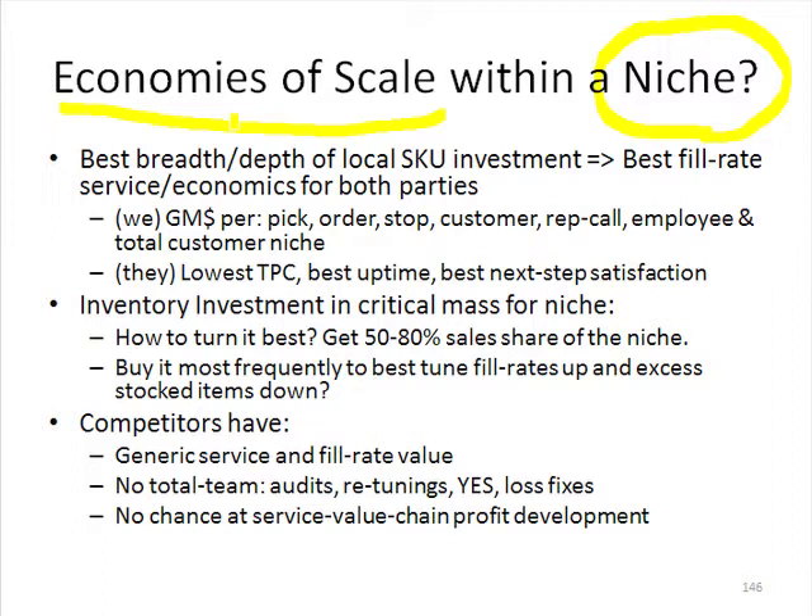From a competitive viewpoint and from our customer's viewpoint, if we seem to have the best breadth, one-stop shop, in-stock depth of local SKU investment, then what do our best fill rates locally do for both parties? How is this a win-win? In our case, we have larger average order sizes because we don't have as many back orders, split orders for balances coming from somewhere else, or substitutions.